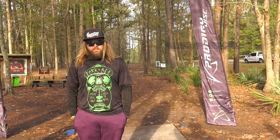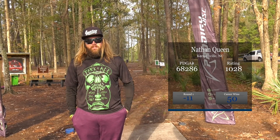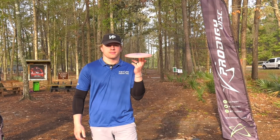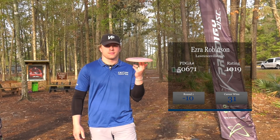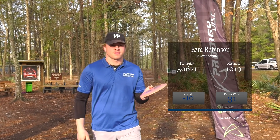Here we have Aaron Doyle, a pro from Florida, shooting the hot round of 12 down. Nathan Queen just one stroke behind at 11 under par. Ezra Robinson one more stroke behind at 10 under par, and Jonathan Burns — goes by JJ — a pro out of Virginia, also shot 10 under par. Very tight to start this red round.